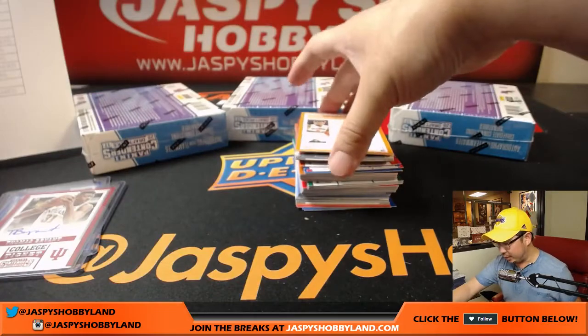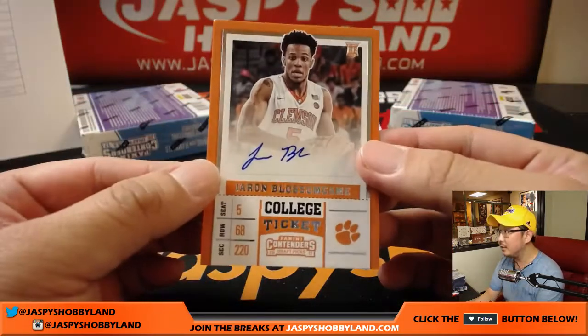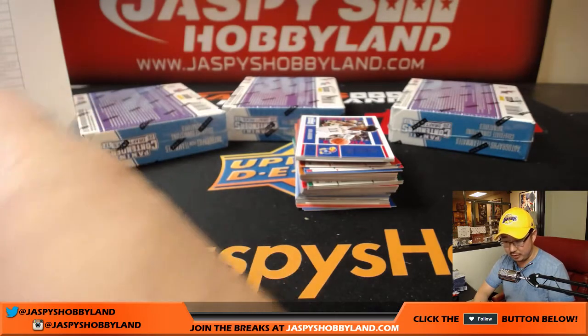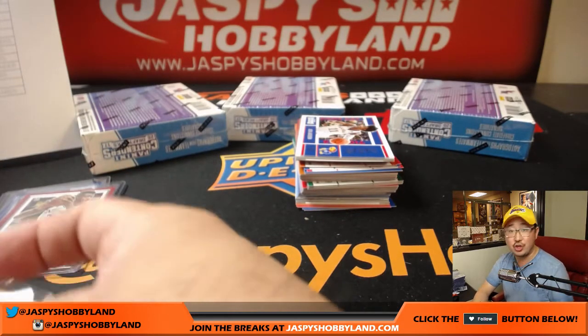And we got Jerron Blossom Game — college ticket autograph, San Antonio Spurs. That'll be for Josh.